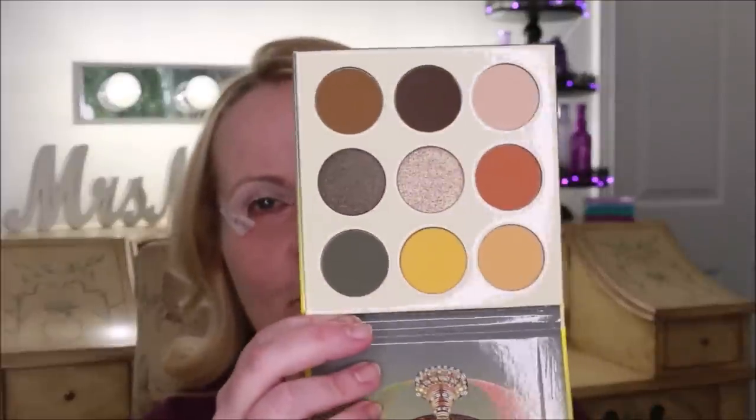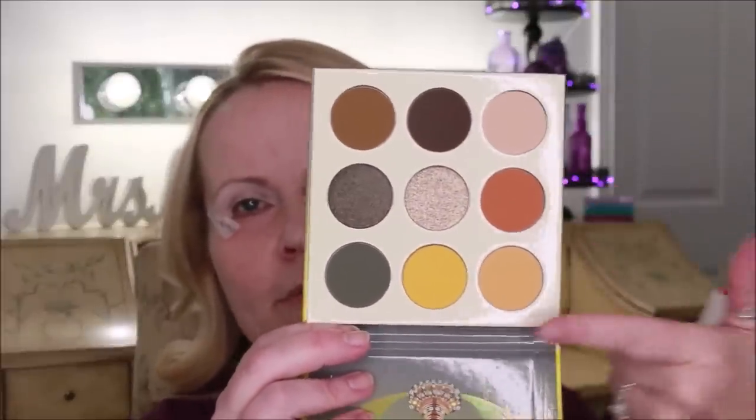I just recently got two palettes from Juvia's Place. This is the Nomad by Juvia's Place — it's really a cool-tone palette but it has pops of warm in it too, and I think it's going to be so fun for fall. Then I got the Queen palette — Fumi times Juvia's Place — and it is so pretty. I love the color selection they picked out. I'm probably going to combine the two this morning.